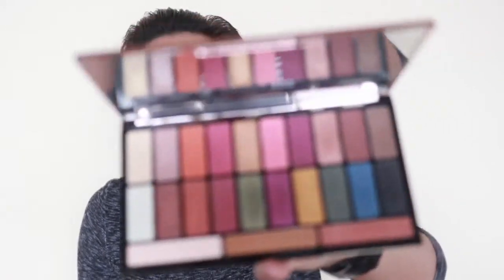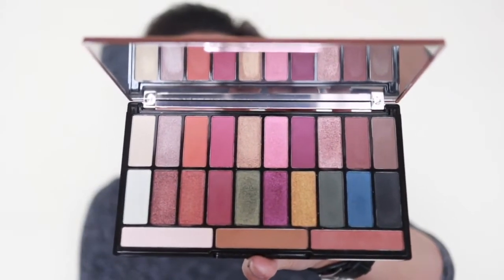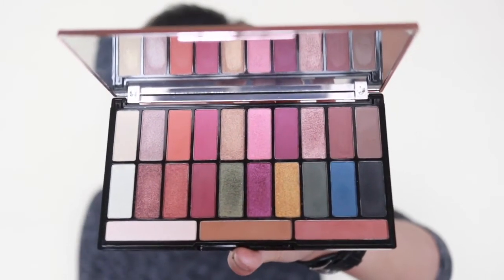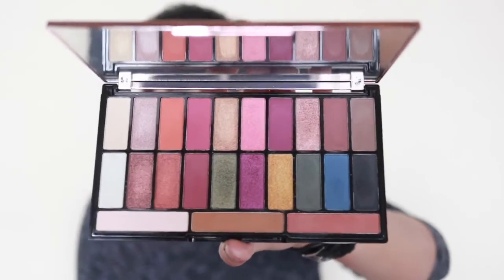They did manage it with the Emily Noel palette, which is also by Revolution and also a collaboration. I guess because that's bigger packaging they had the space — with this one everything is so close together, so it's probably really hard to get the names on there. I'm going to insert some swatches so you can see what they look like on the pan, and then I'm going to talk about how they actually apply and stay on the lids.